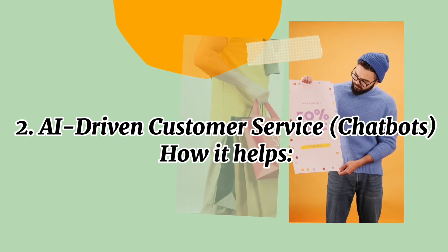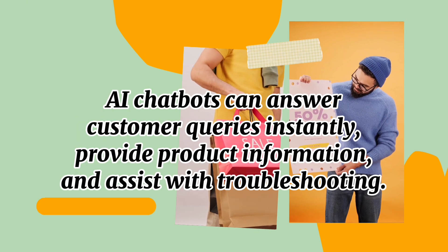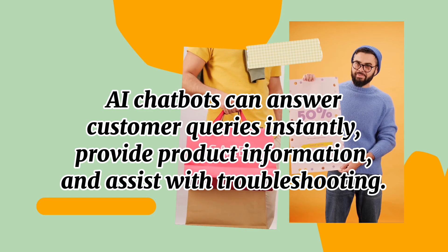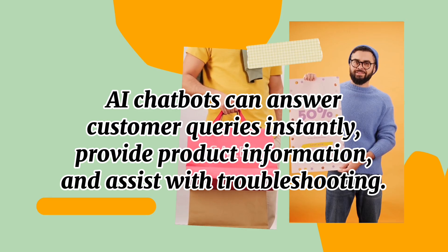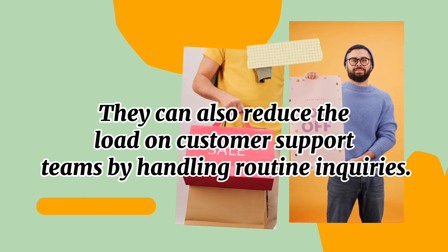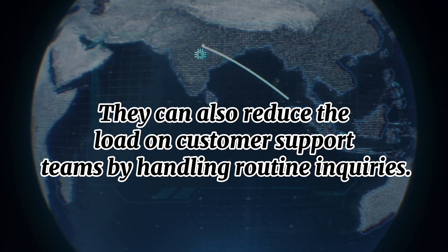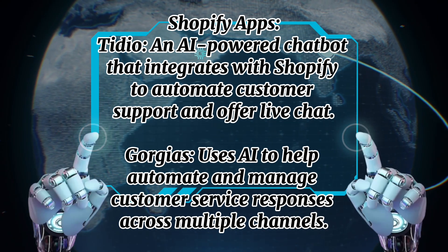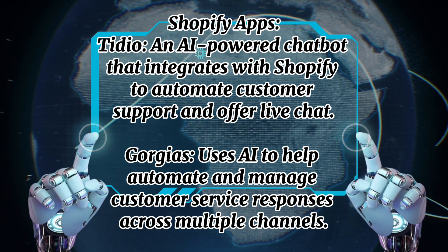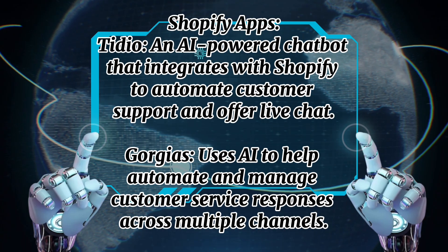Number two: AI-driven customer service chatbots. AI chatbots can answer customer queries instantly, provide product information, and assist with troubleshooting. They can also reduce the load on customer support teams by handling routine inquiries. Shopify apps include Tidio, an AI-powered chatbot that integrates with Shopify to automate customer support and offer live chat, and Gorgias, which uses AI to automate and manage customer service responses across multiple channels.